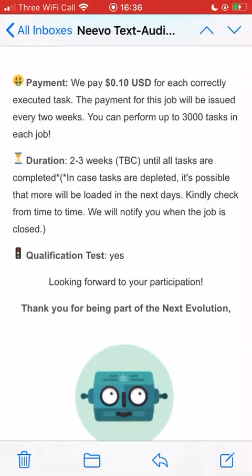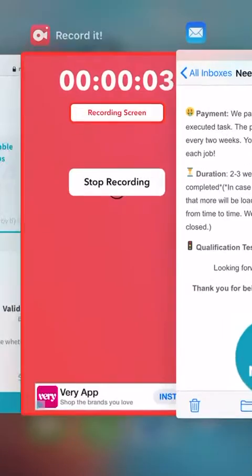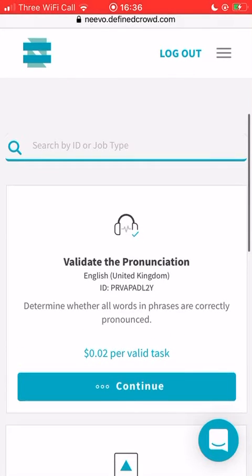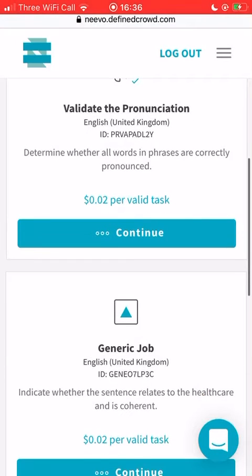I'm going to go on the website so you can see what I've been doing and get an overall feel for it. This is what it looks like - under available jobs, I've got a couple at the moment and it shows you a bit of information about what the job is and how much you earn. It's in dollars, but don't worry about that because PayPal and Payoneer convert it for you - just check the conversion through Google.